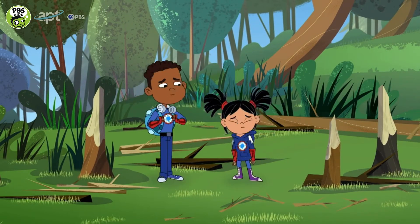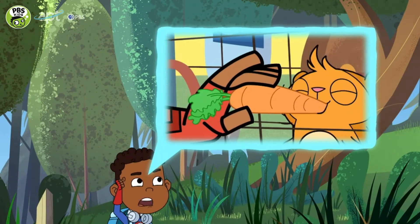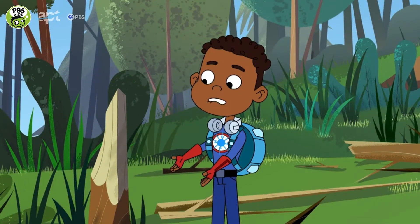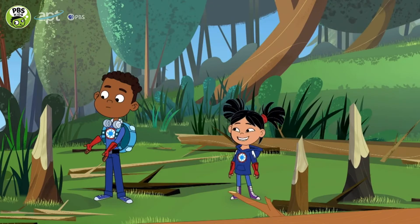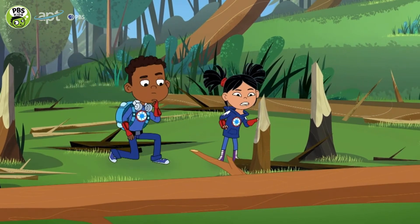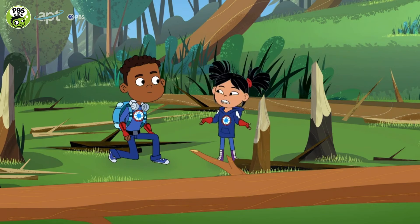They were chewed. Chewed? How do you know? When Furbler eats a carrot, she chews it until it looks kind of like the shape of these trees. Oh yeah, I can see the bite marks! So something chewed on these trees until they fell down, and chewed the branches off too. So where did all the branches go?